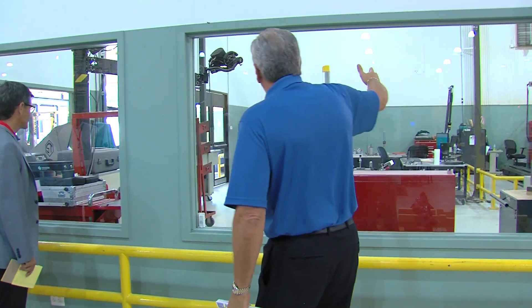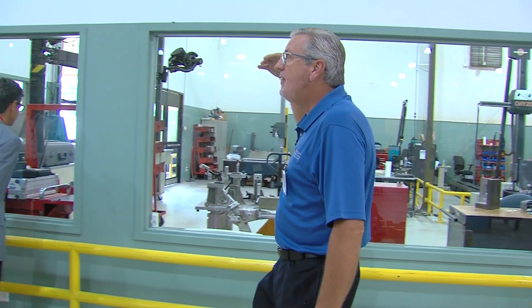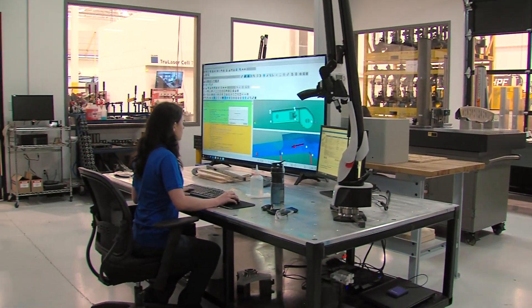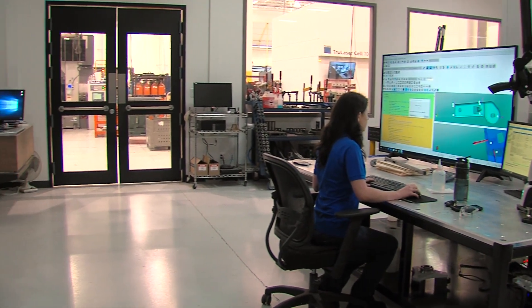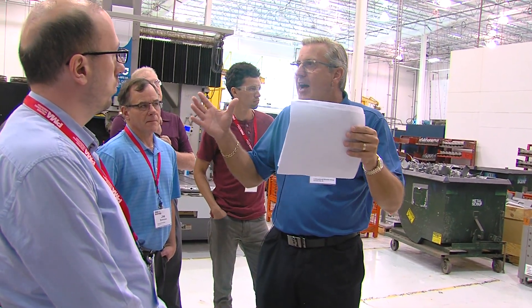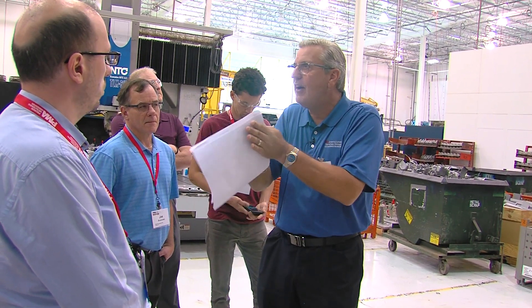Between our companies I think we have 13 CMM machines now, and we can check a lot of stuff in a hurry. What we have here is an inspection area for pre-process inspection. We'll use this to get our process narrowed down to a very close tolerance before we go to final inspection to make sure it's perfect.